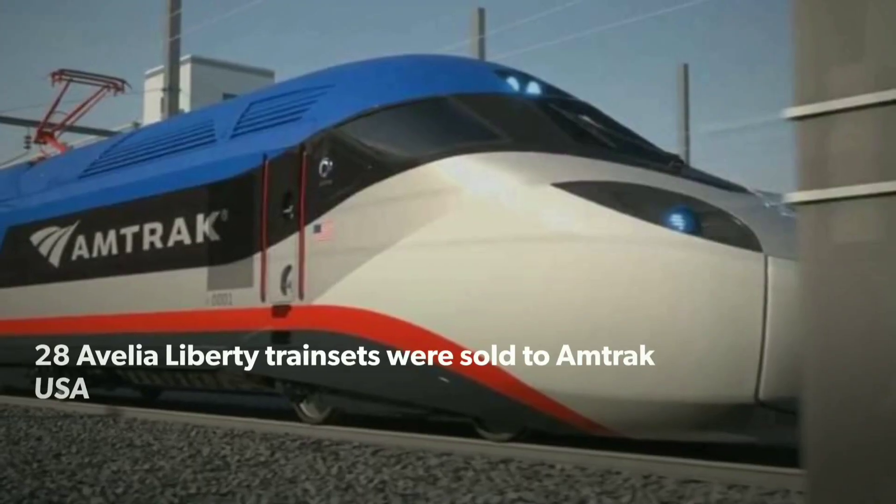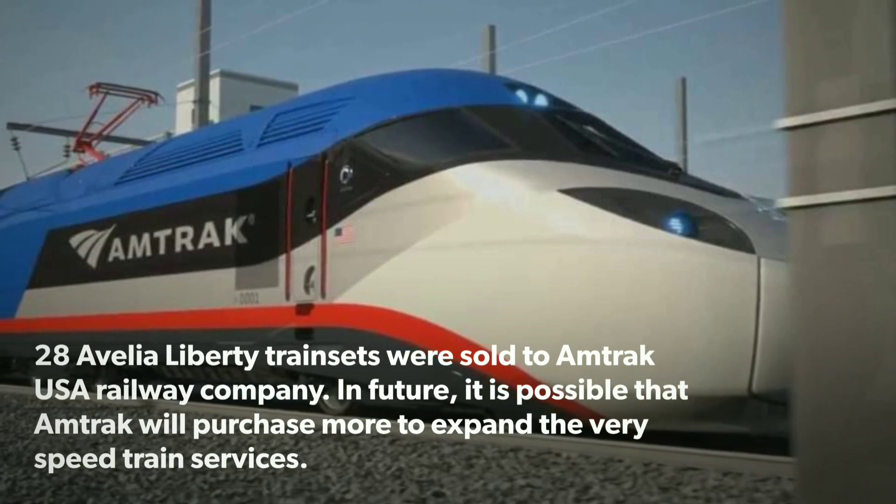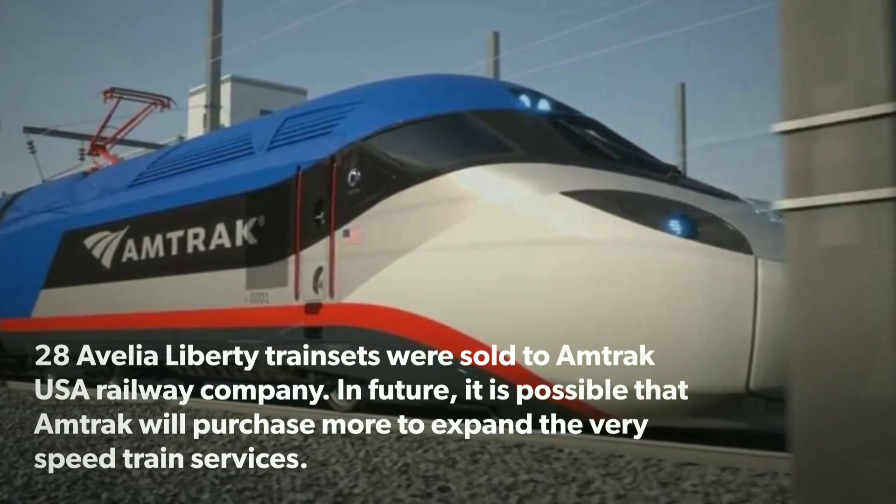28 Avelia Liberty trainsets were sold to Amtrak, the USA railway company. In the future, it is possible that Amtrak will purchase more to expand various high-speed train services.